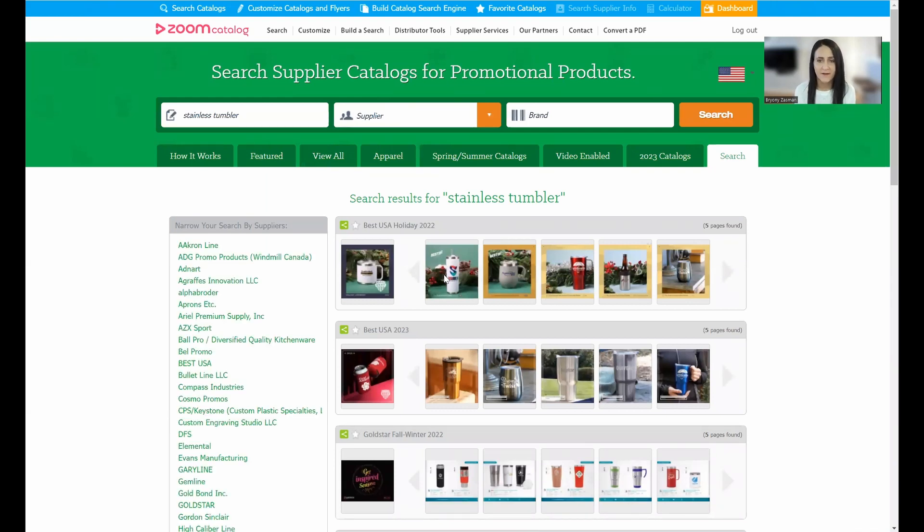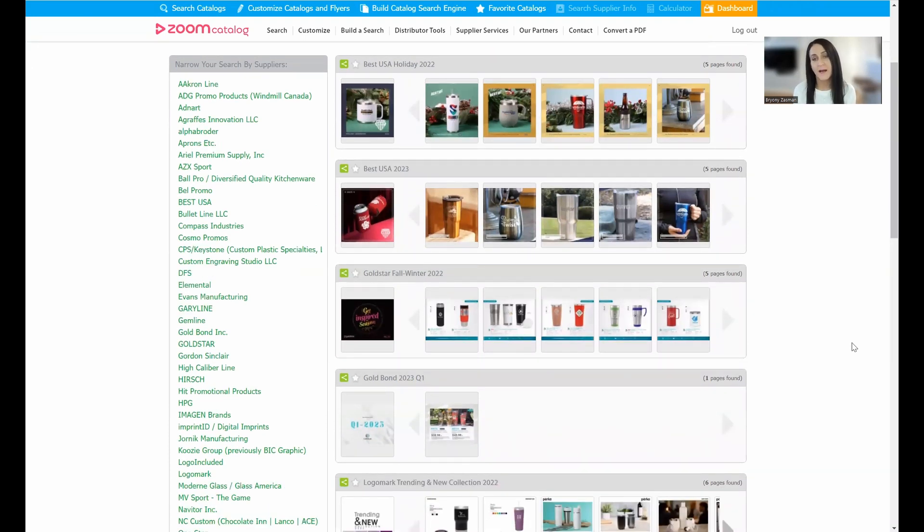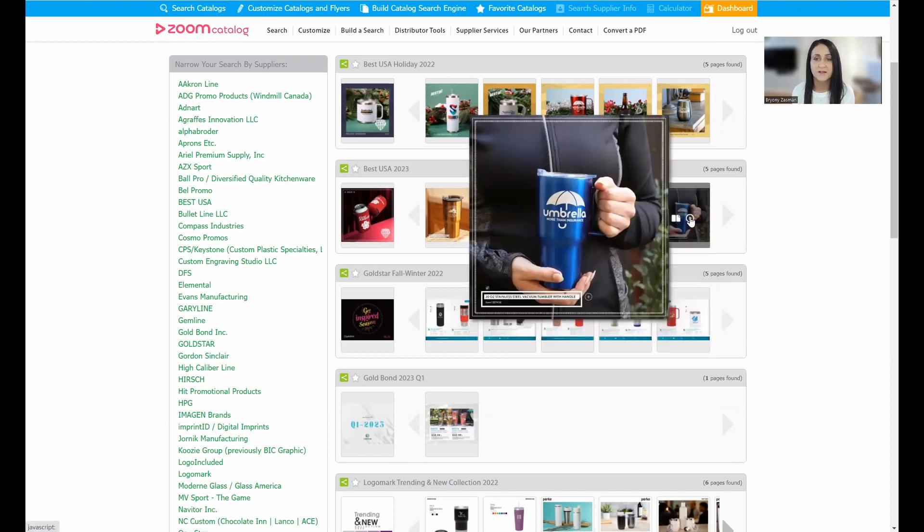As you can see, this is a lot faster than going to your filing cabinet to find all the tumblers. It's a really nice visual way of viewing what suppliers have to offer. We often get asked how Zoom Catalog is different from Sage and ASI. The core difference is that our search results are based on catalog pages — a very visual way of seeing results, often showing products with similar items or lifestyle shots.